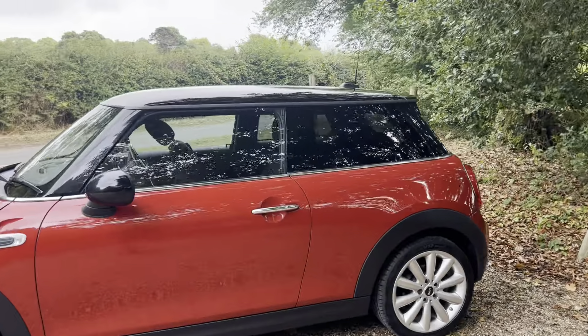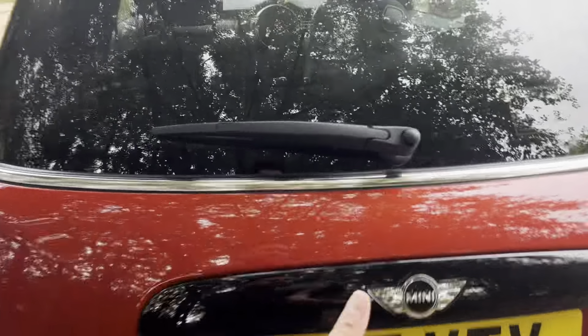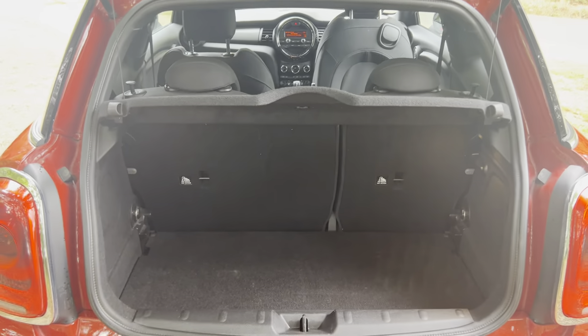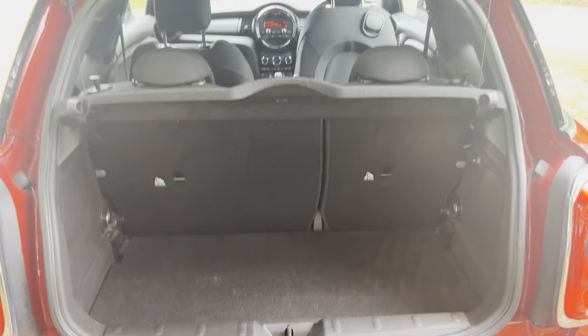Great size boot in the Minis as well. It is a big small car, so I'll just show you that in the back. The roof is a false floor as well, so you've got some space underneath that too. And the seats will go down 60-40 to extend that even more. You've also got top tether as well for the children's seats as well as the ISOFIX.